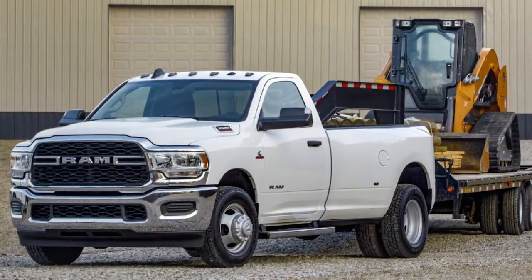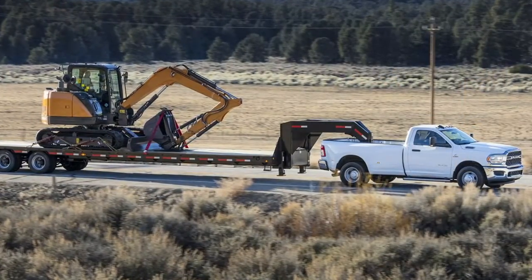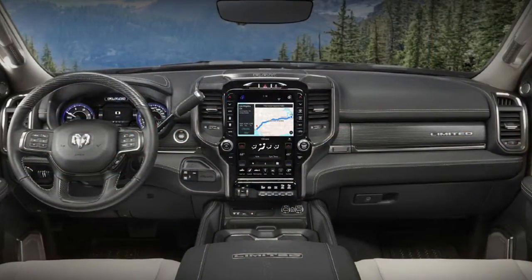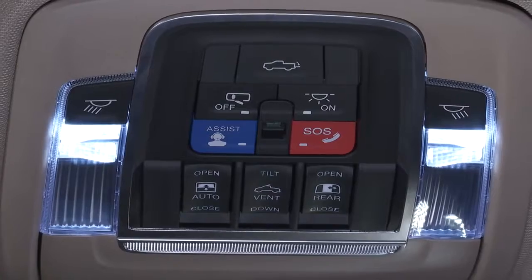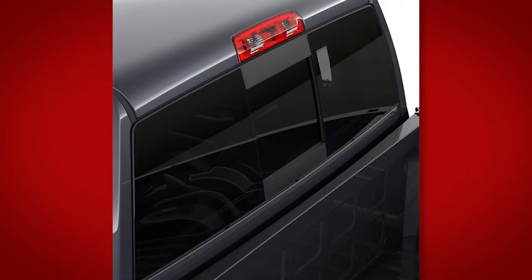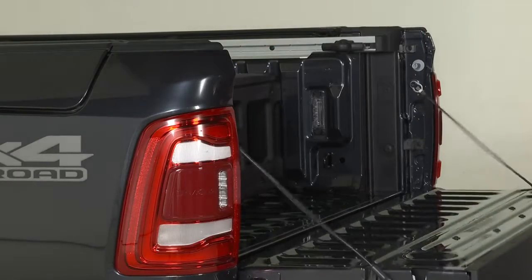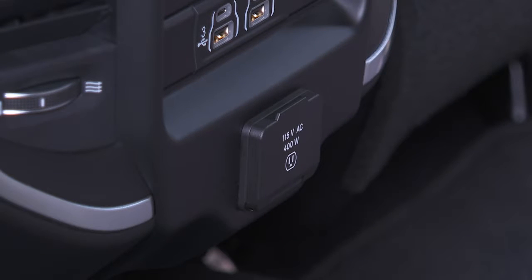Similar to the previous generation, a trailer brake controller is optional on all trim levels. Available on the new Ram Heavy Duty is an overhead center console equipped with map lights for easier document viewing in low light. The truck shown has the optional power sliding rear window and tailgate release. The optional 115-volt auxiliary power outlet has been upgraded to 400-watt capacity and is now available on all trim levels.